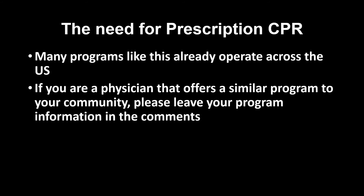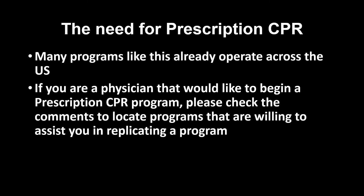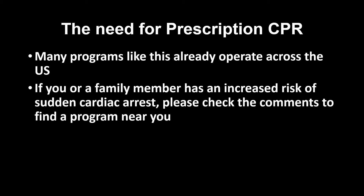Many programs like this already operate across the US. If you are a physician that offers a similar program to your community, please leave your program information in the comments. If you are a physician that would like to begin a prescription CPR program, please check the comments to locate programs willing to help you replicate or design your own. If you or a family member has an increased risk of sudden cardiac arrest, check the comments to find a program near you. If you are unable to find a program, leave a comment with your city and state so that physicians in your area may learn that you are interested in such a program.